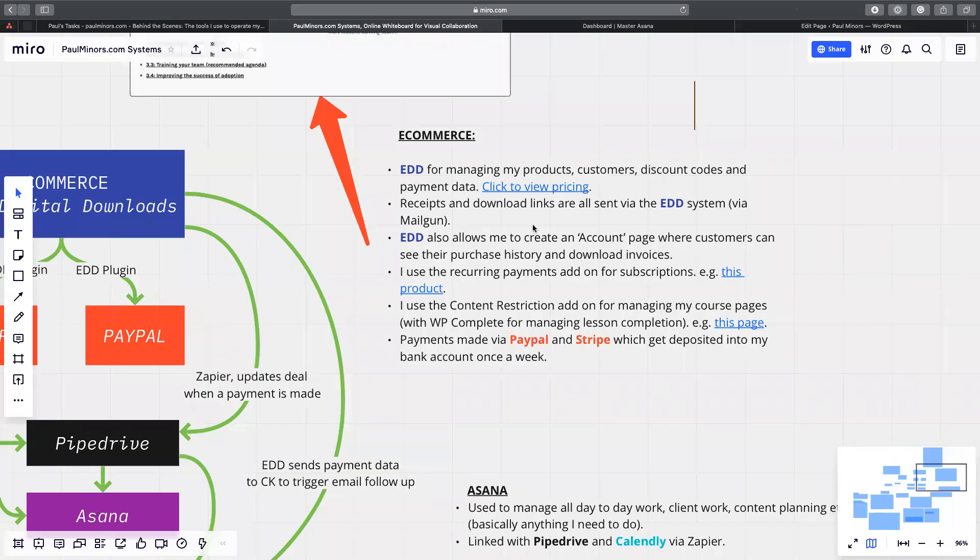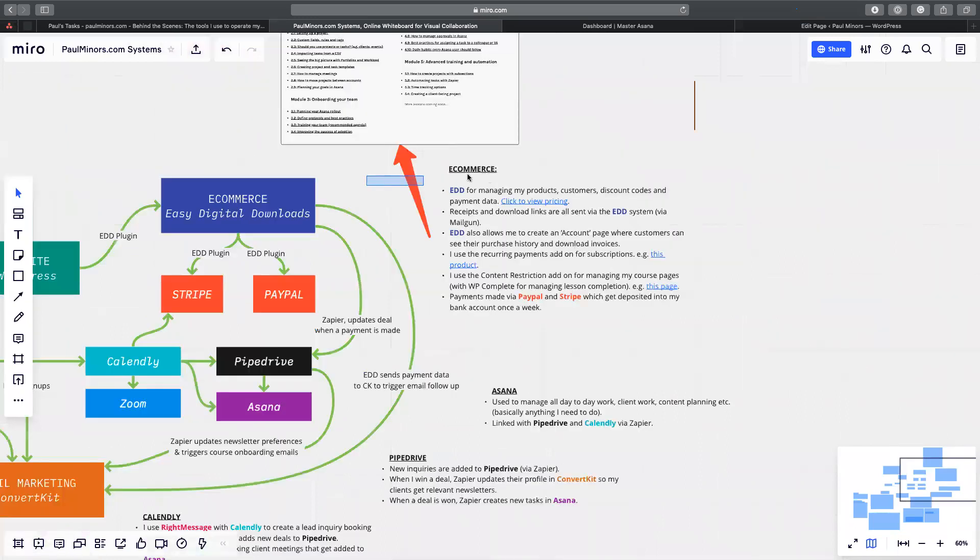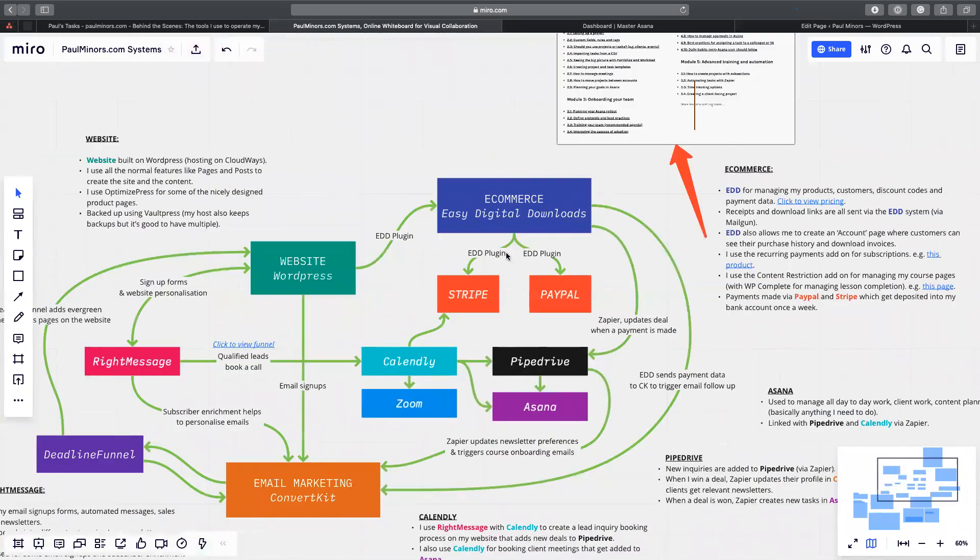So that is basically the e-commerce system of my website. That's all on my website. Stripe and PayPal come off the back of that, and that's how money gets paid into my bank account.